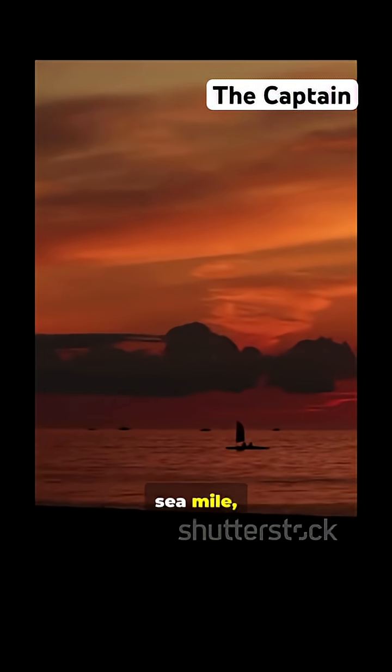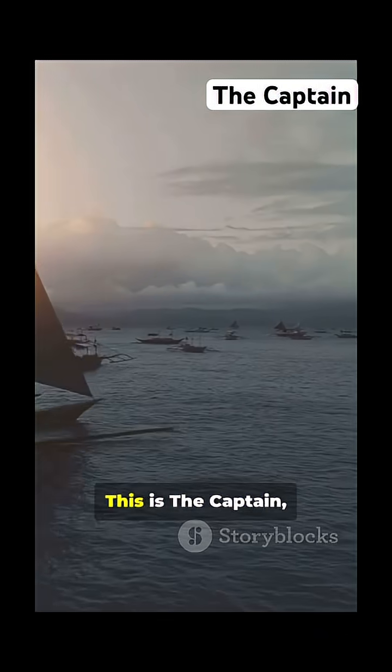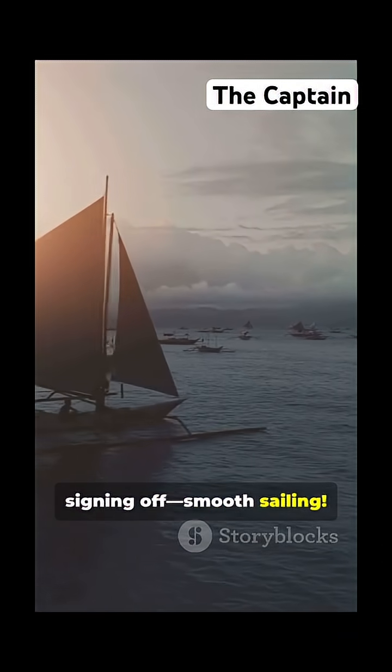So next time you hear sea mile, remember it's not just a mile — it's a global shortcut. This is the captain, signing off. Smooth sailing.